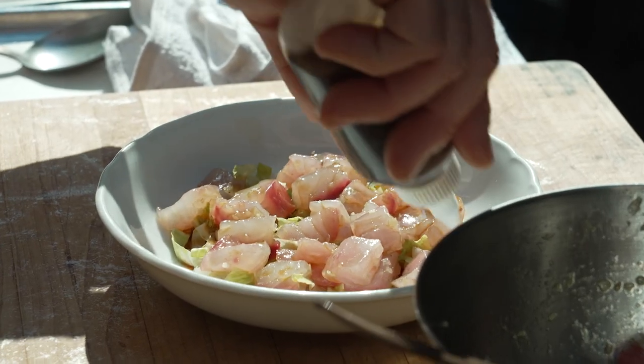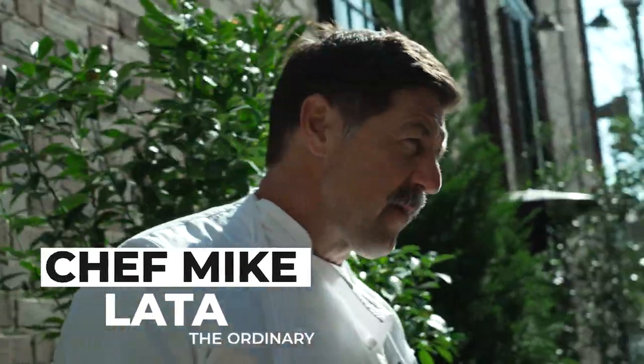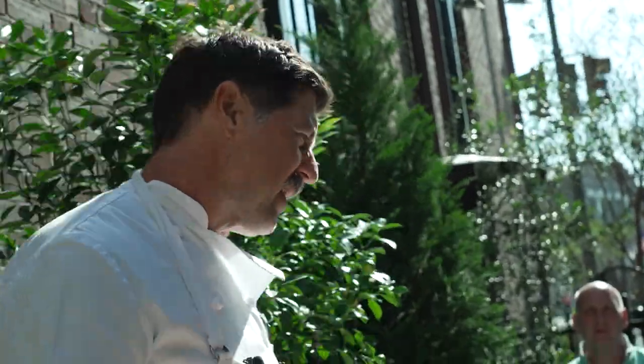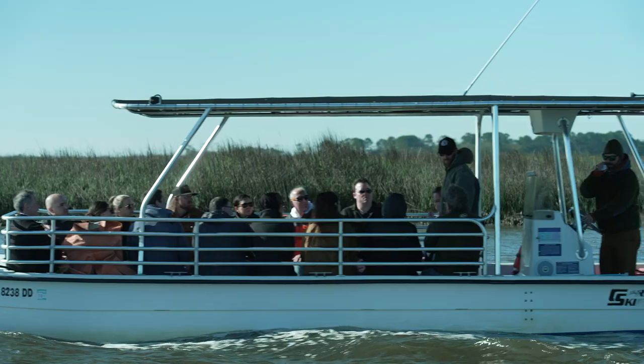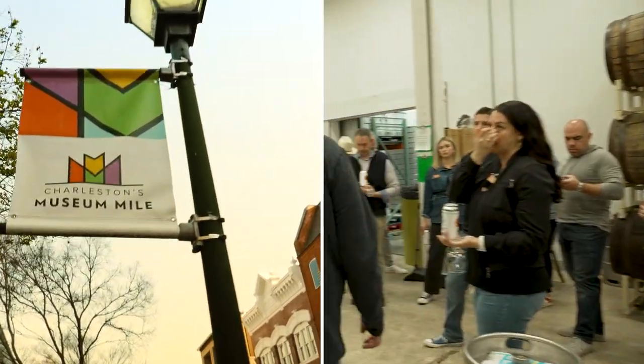We're not reinventing the wheel here — ponzu and raw fish is not our idea. A lot of people shy away from raw fish, but if you ask them, 'Do you eat sushi?' they say, 'Oh yeah, I kind of like sushi.' We say, 'Okay, well this is kind of the crossover dish for that.'